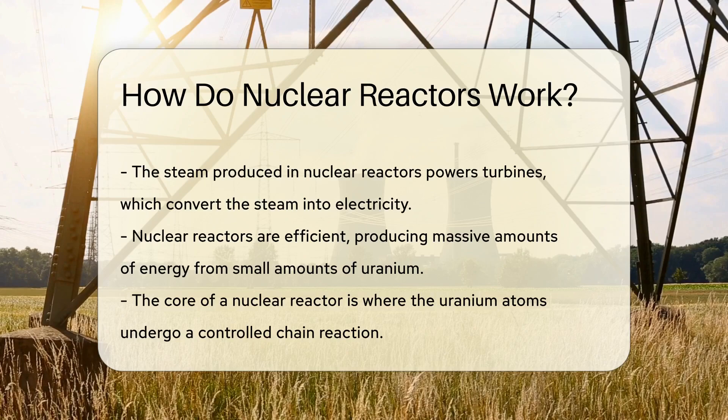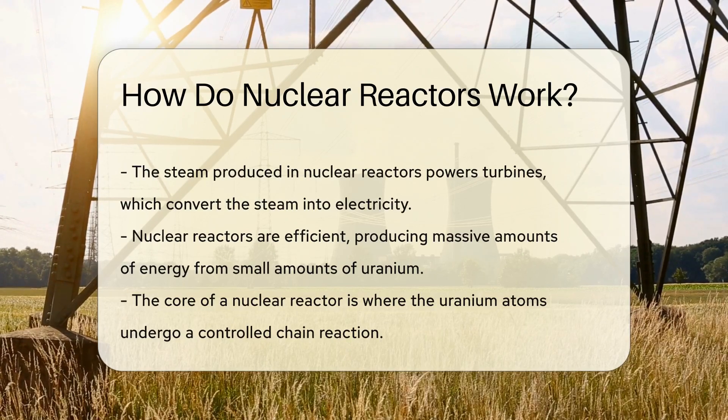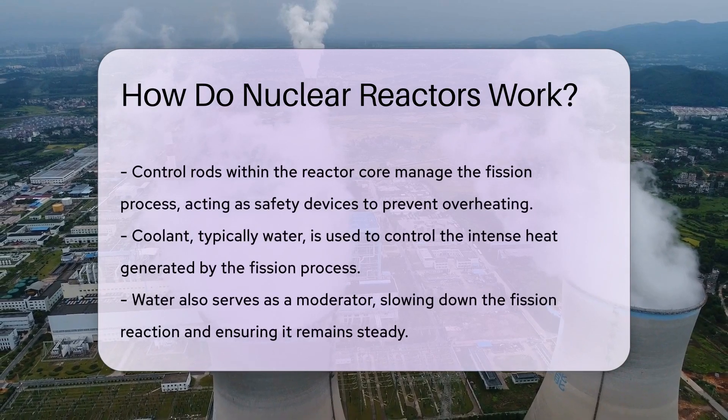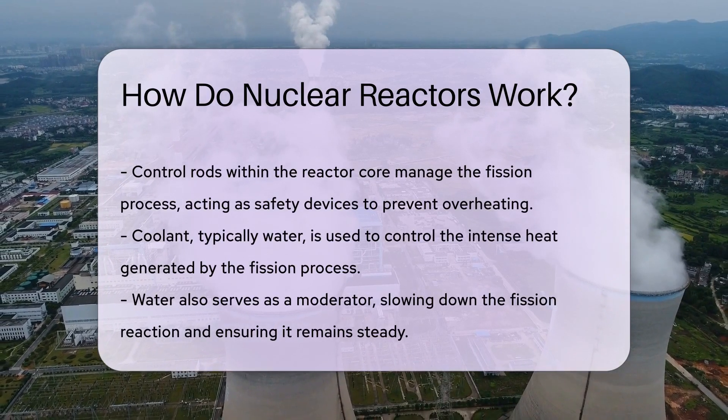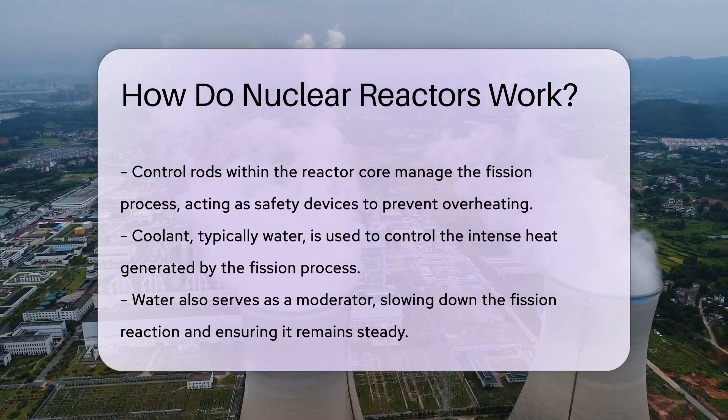They produce massive energy from tiny atoms — it's like getting a whole bakery from a single grain of sugar. The heart of the reactor is the core. This is where the atomic magic happens. Here, uranium atoms are split in a controlled chain reaction.